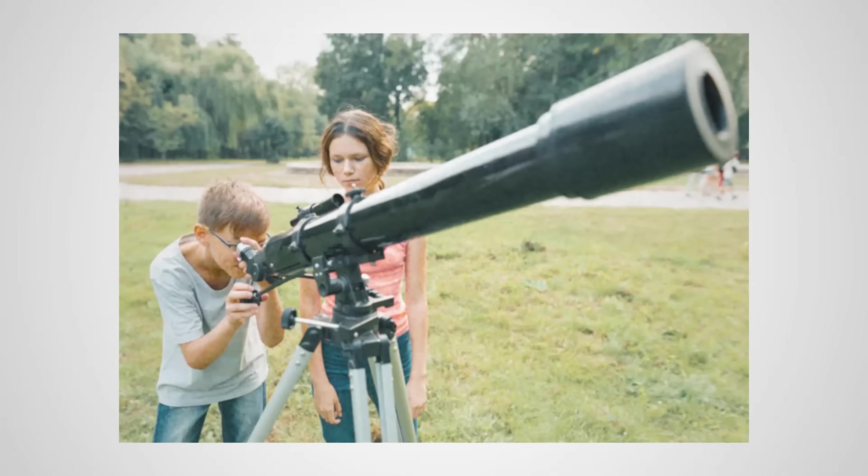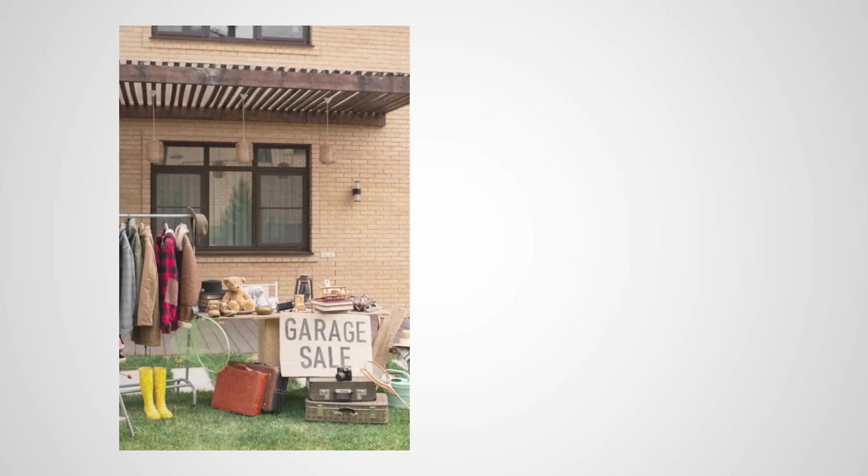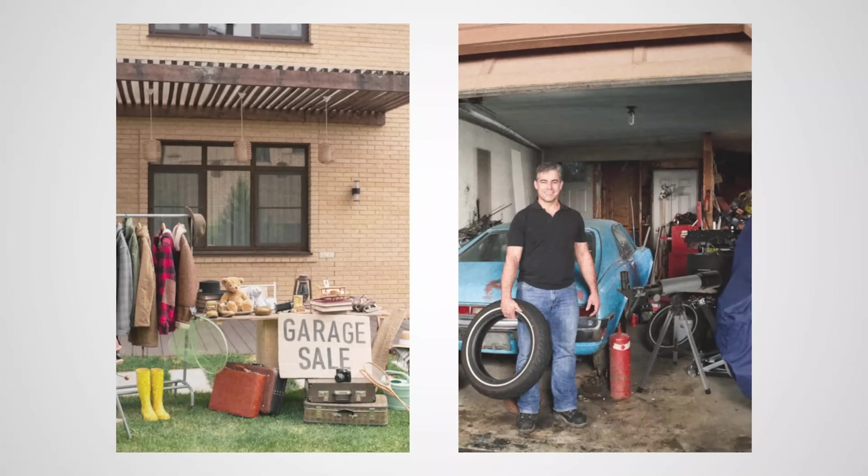A big telescope that you will buy for the occasion? Great! But do not forget to read the full manual to set it up correctly. And yeah, keep some space in your garage to gather dust after the event. Not convinced? Don't worry, we have the solution.